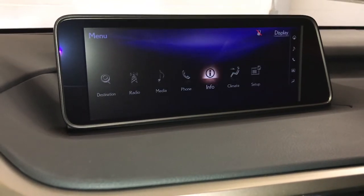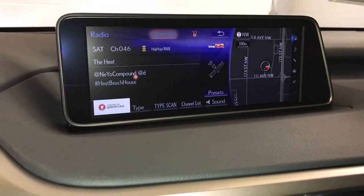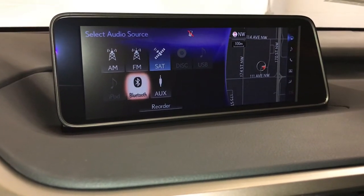15-speaker Mark Levinson Premium Audio System with AM, FM, HD radio, satellite, CD, Bluetooth, auxiliary, and USB.